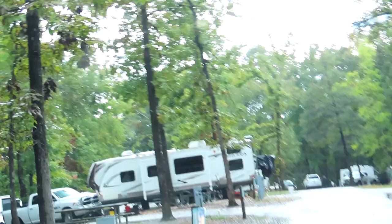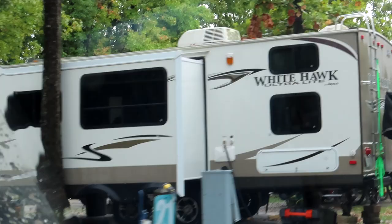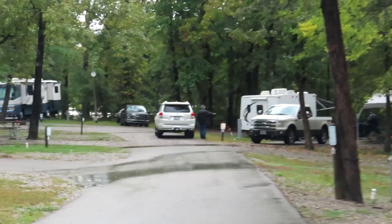Here's somebody with a school bus conversion. These are some pull-through sites. It seems like all of these are pull-through whether they're on the side or in the middle. It's pretty much a parking lot, and there is nothing that's level.